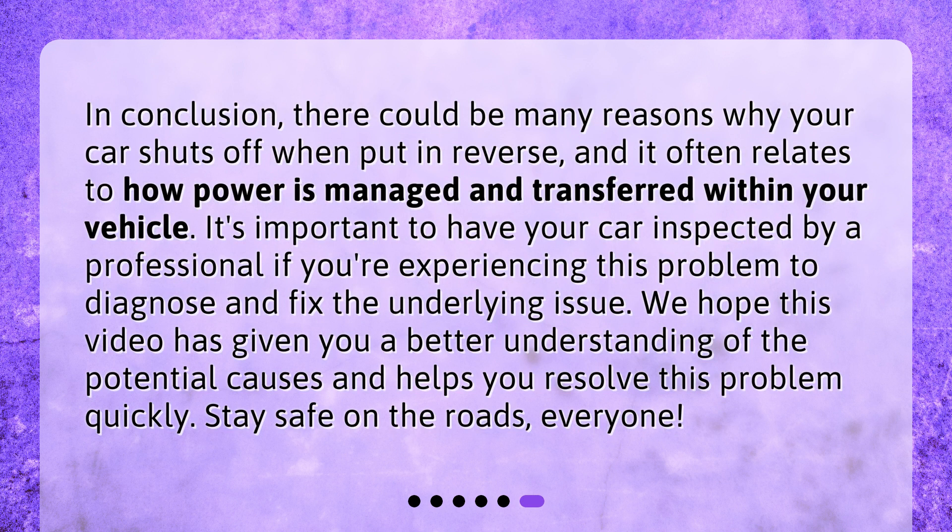In conclusion, there could be many reasons why your car shuts off when put in reverse, and it often relates to how power is managed and transferred within your vehicle. It's important to have your car inspected by a professional if you're experiencing this problem to diagnose and fix the underlying issue. We hope this video has given you a better understanding of the potential causes and helps you resolve this problem quickly. Stay safe on the roads, everyone!